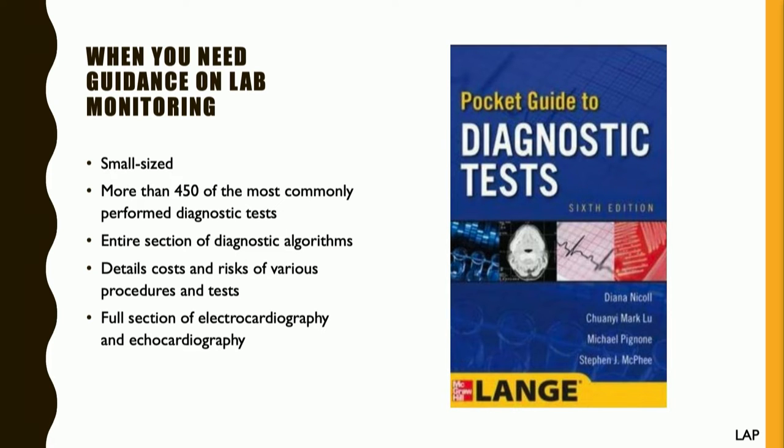There are some diagnostic algorithms in the back that I find to be incredibly helpful, especially when I'm ruling out hepatitis or trying to figure out if someone has hyper- or hypothyroid disease associated with their skin condition. The newest update also includes some cost information, which I find incredibly useful for some patients as well.